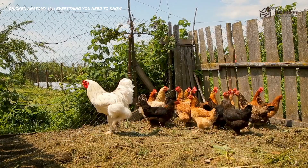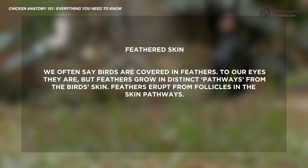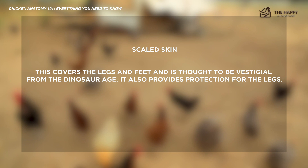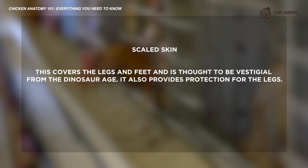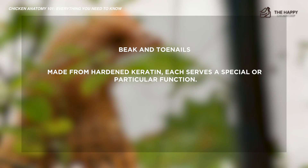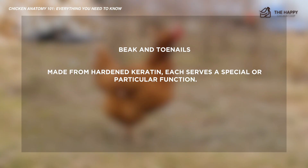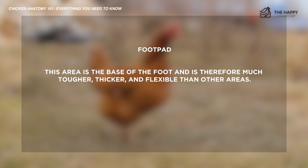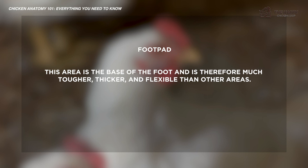The first type is feathered skin. We often say birds are covered in feathers — and to our eyes they are — but feathers grow in distinct pathways from the bird's skin, erupting from follicles in those skin pathways. There is also scaled skin, which covers the leg and feet and is thought to be vestigial from the dinosaur age, providing protection for the legs. The beak and toenails are made from hardened keratin, each serving a particular function. The foot pad skin at the base of the foot is much tougher, thicker, and more flexible than other areas. Finally, the skin on the comb and wattles are secondary sexual appendages initially produced by sex hormones when the bird starts to mature.